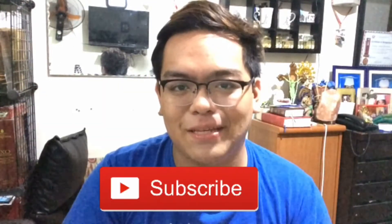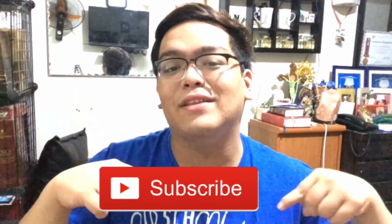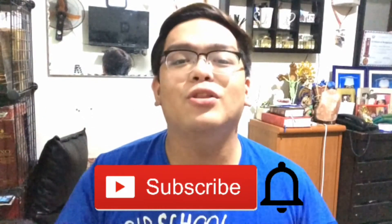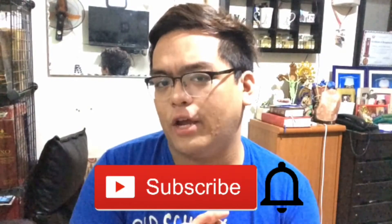Ang sarap niya talaga, oh my god! Okay, so that's it for this video guys. If you like this video, don't forget to give it a big thumbs up. And if you haven't subscribed, please click the subscribe button down below, and also don't forget to hit the bell button besides the subscribe button to get notified whenever I post a new video. Daming ni-release na ibang pagkain sa fast food, so if you want me to try some of those, comment down below.